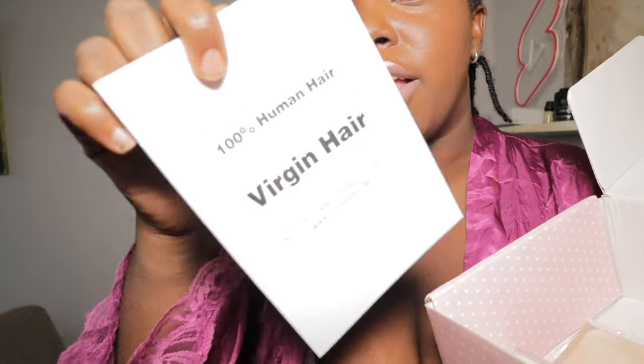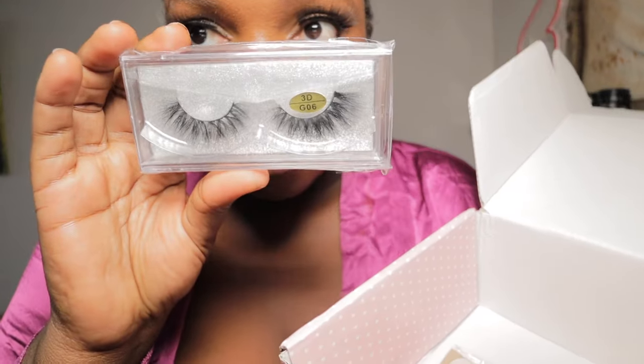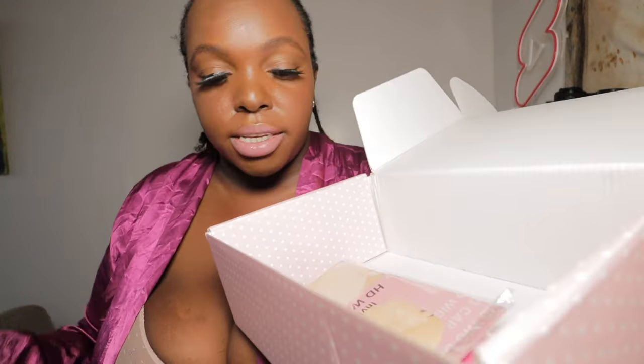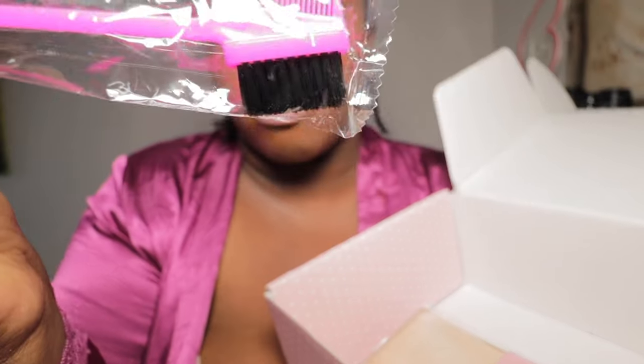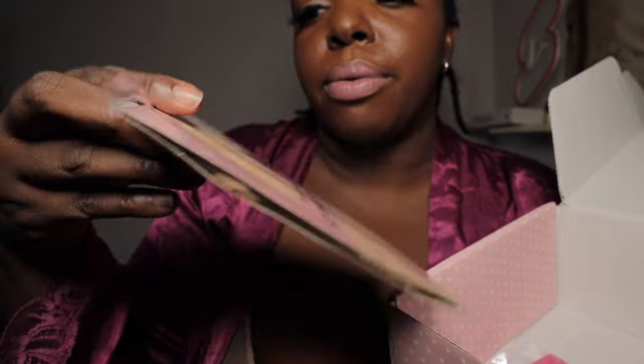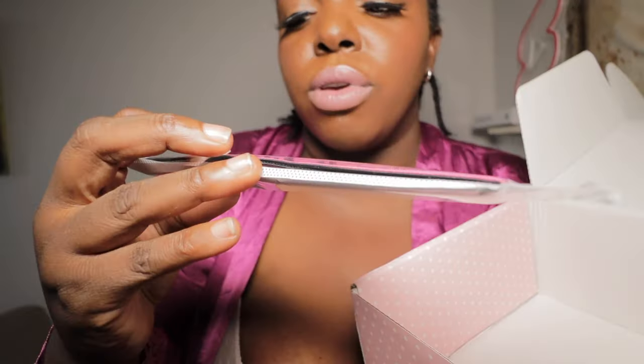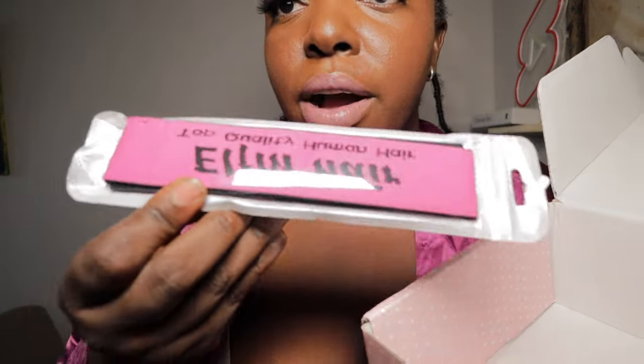It also comes with an instruction card on how to take care of the hair. Additionally it comes with lashes — inbox me if you want those. It also comes with a brush, a wig cap, an edge laying tool, and a tail comb — inbox me if you want any of these items.